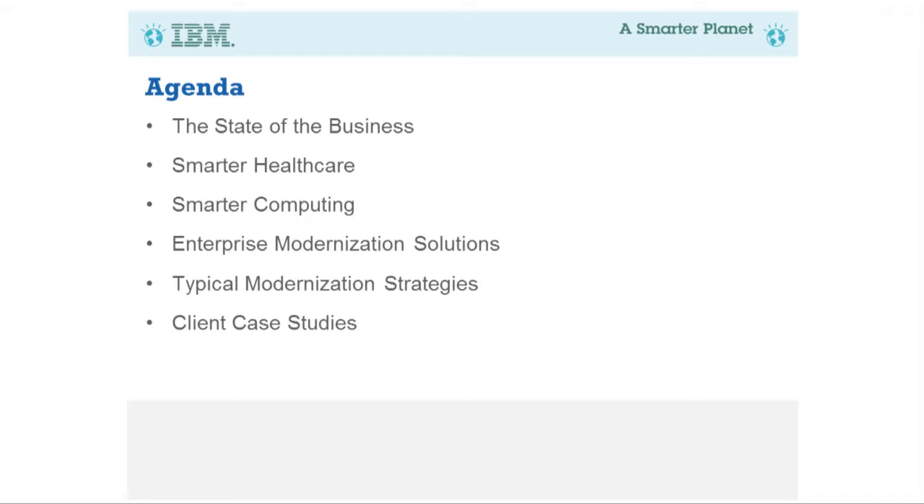We'll talk about initiatives around smarter healthcare and smarter computing, and some solutions for modernizing healthcare IT systems, which right now are very much siloed, somewhat mainframe-based, with multiple platforms and multiple applications. We'll also cover modernization strategies and wrap up with a couple of client case studies where we've worked with hospitals and insurance providers to improve the quality of their healthcare IT systems.